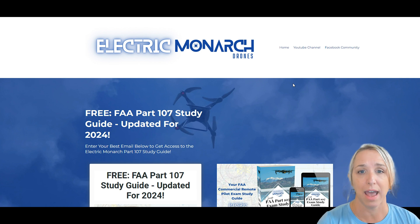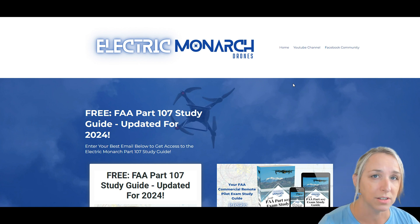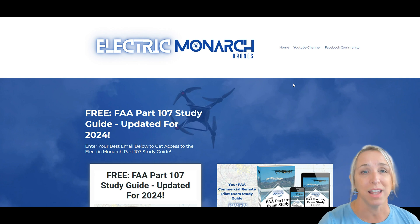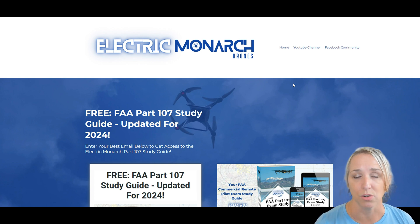When you download that study guide, you will start getting educational content right in your email to help you study and prepare for the FAA Part 107 exam. We'll go into things like aeronautical decision making, the different types of airspace, weight and balance, and the importance of some of these different things. If you already have the Part 107 certificate, it's also still great information for you as you work to become a better drone pilot.